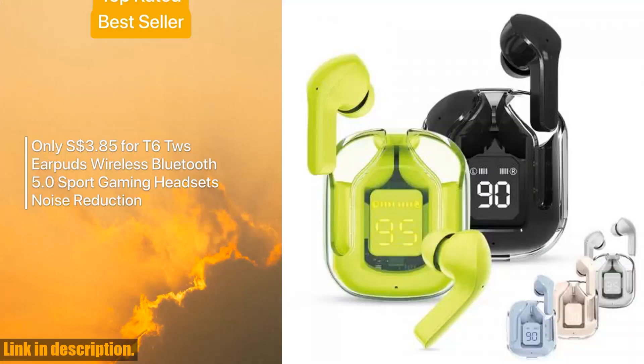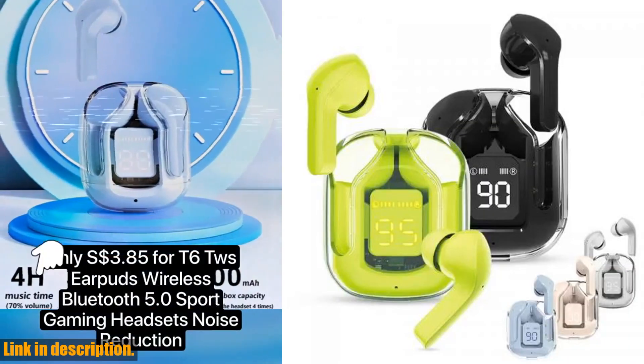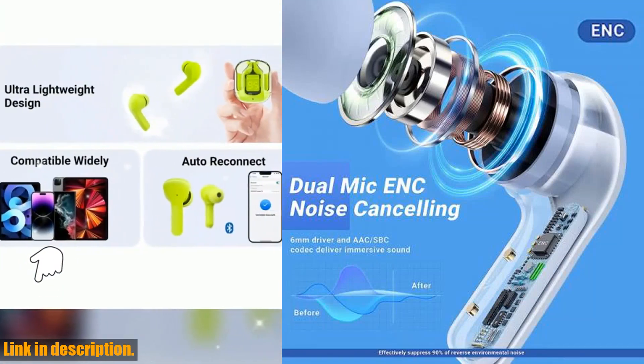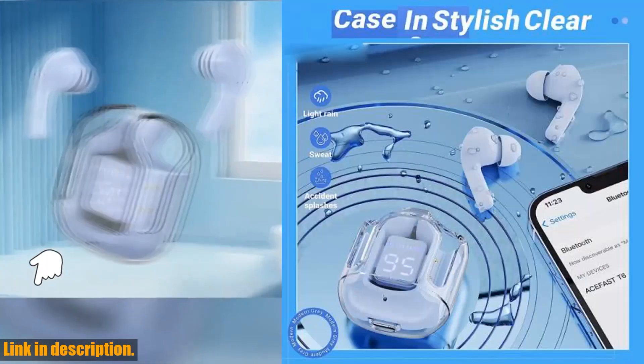First off, let's talk about the impressive features of these earbuds. With ENC noise reduction and hi-fi stereo, you can expect crystal clear sound quality and a wider sound field for an immersive audio experience.